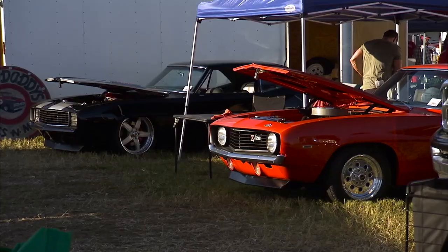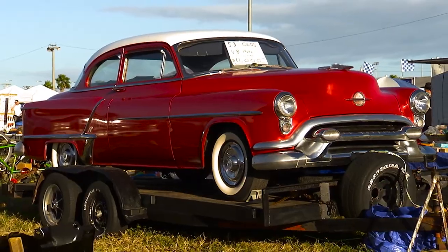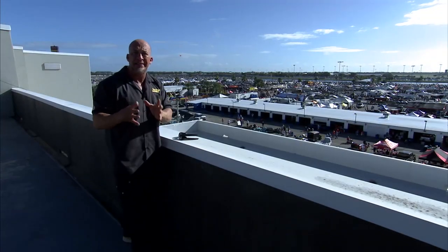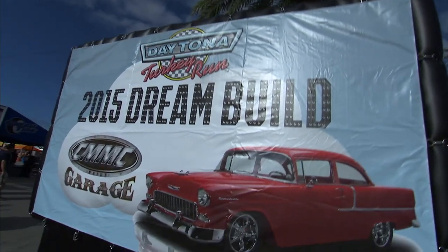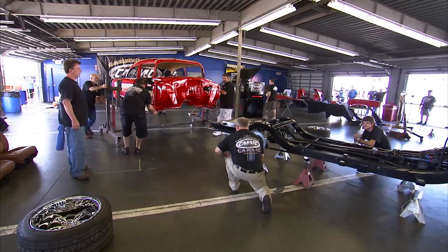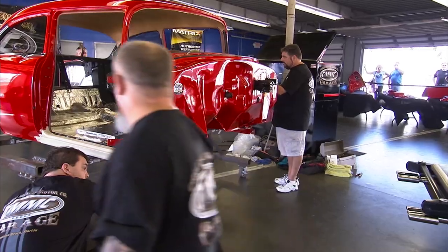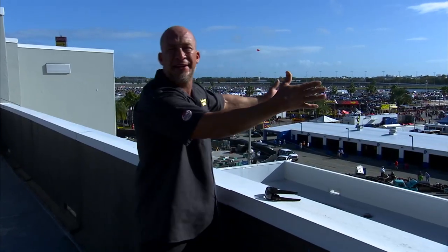I'm talking vendors, show cars — thousands of them — a mile of vendors, and an unbelievable car sale lot called Car Corral. The thing that culminates this weekend and makes it extra special is a dream build. Here's your mission if you choose to accept it: a 1955 Chevy, starting from the ground up. Chassis here, body here — everything you need to build this car is out there. Welcome to the Daytona Turkey Run.